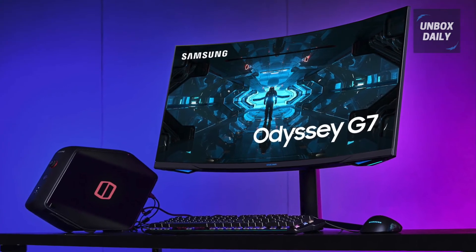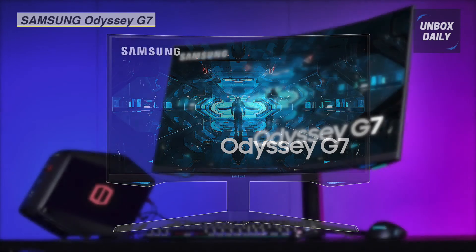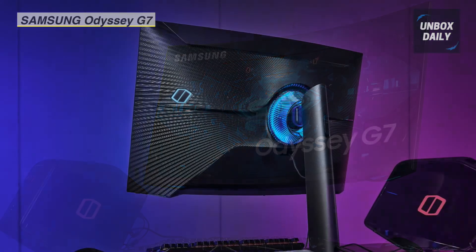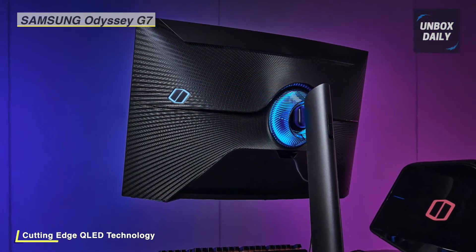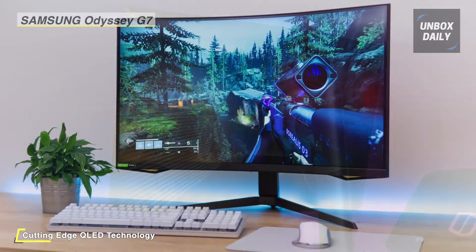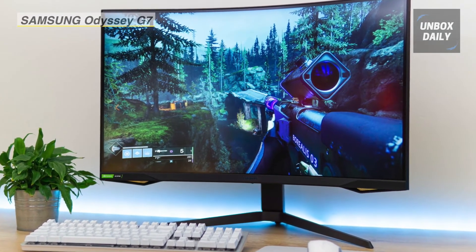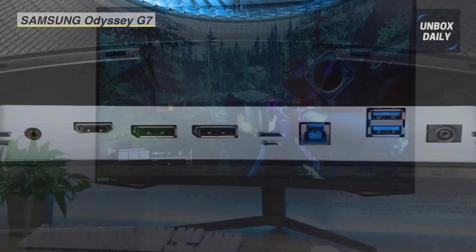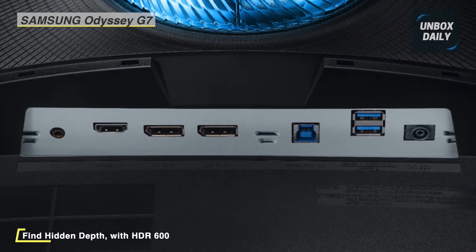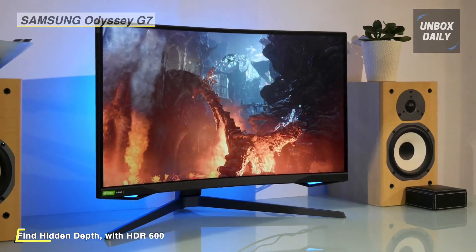The next product on the list is the Samsung Odyssey G7 curved gaming monitor. It has a 2560x1440 resolution, a 16:9 aspect ratio, and a 1000R curvature that matches the human eye for greater immersion and less strain. Built for gaming, it has a 240Hz refresh rate, a 1ms response time, and NVIDIA G-Sync and FreeSync compatibility for sharp and blur-free images. There is an integrated 100x100mm VESA mount for greater convenience, and its stand supports height, tilt, swivel, and pivot adjustments to fit your viewing preference.